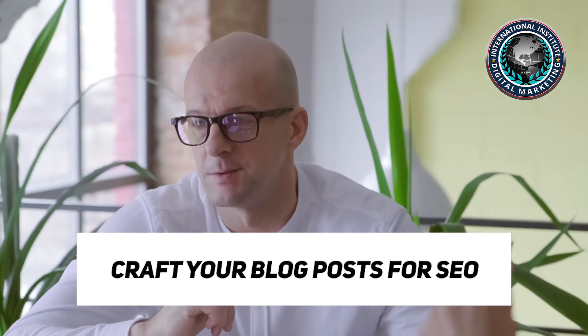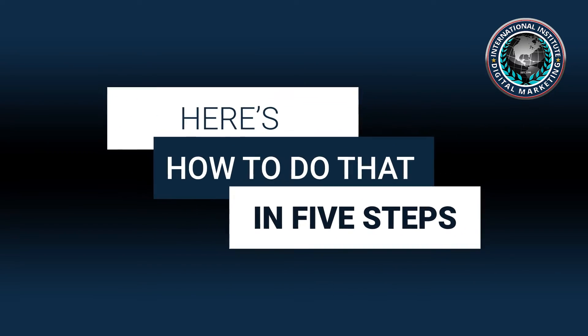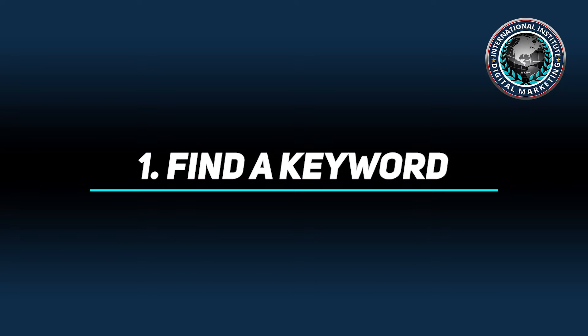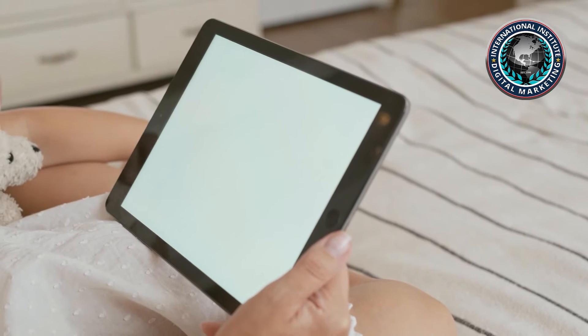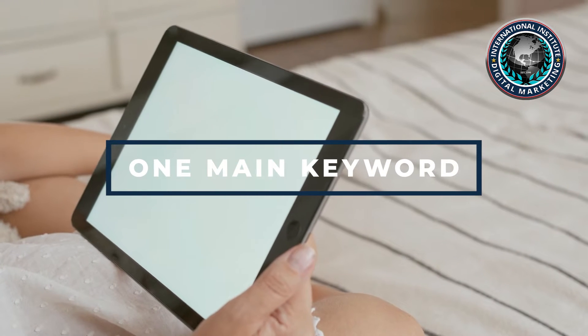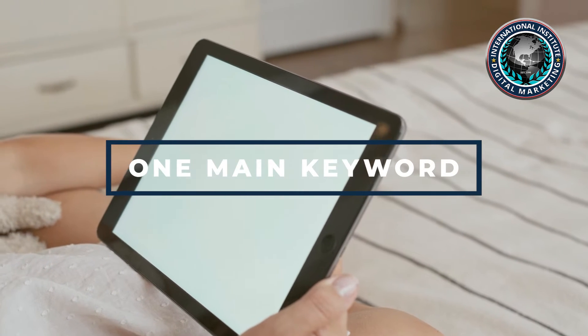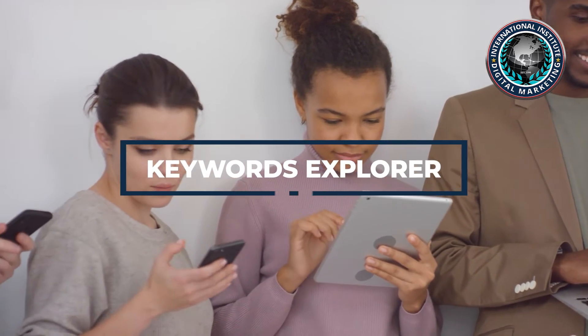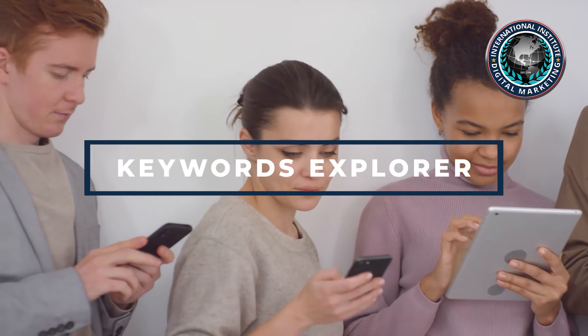Here's how to do that in five steps. Step one: find a keyword. Each blog post you write should be optimized for one main keyword, and that keyword should be something that people are actually searching for month after month. How do you find keywords? Use a keyword research tool like Ahrefs Keyword Explorer.